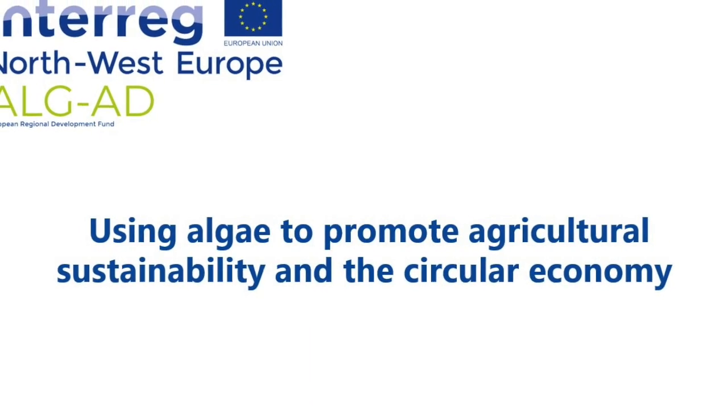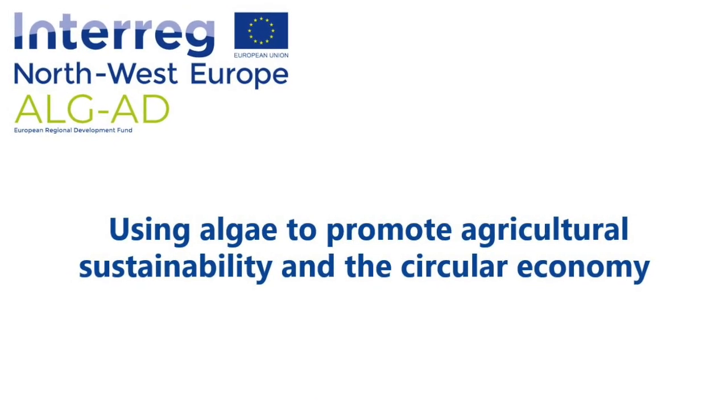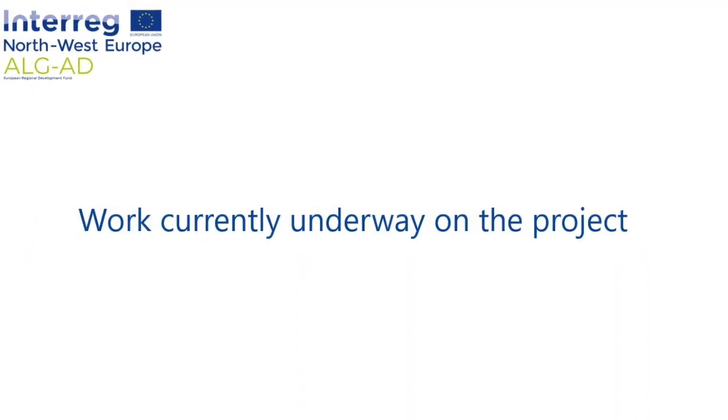Thank you for joining us. Today our AlgaeD video is going to be looking at the work currently underway on the project.